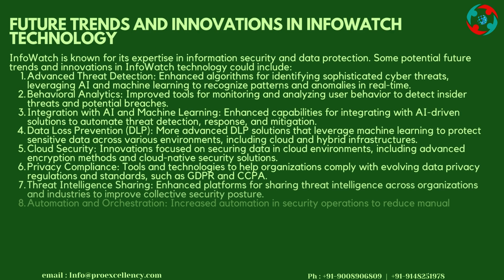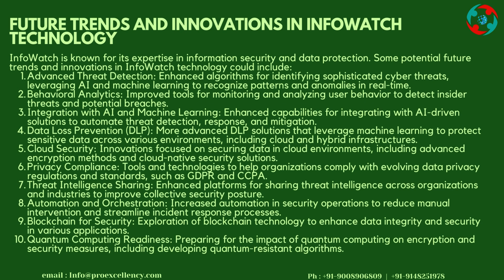Future Trends and Innovations in InfoWatch Technology: Potential future trends include advanced threat detection with enhanced algorithms for identifying sophisticated cyber threats, leveraging AI and machine learning to recognize patterns and anomalies in real time. Behavioral analytics tools will be improved for monitoring and analyzing user behavior to detect insider threats. Integration with AI and machine learning will enhance capabilities for automating threat detection, response, and mitigation. More advanced DLP solutions will leverage machine learning to protect sensitive data across various environments including cloud and hybrid infrastructures.